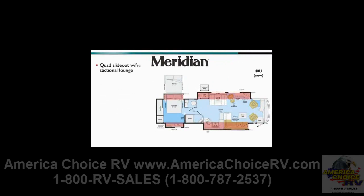The 40U is a quad slide with a front sectional lounge. This new floor plan also offers a mid-coach kitchen with a pull-out island and a split private bath. The 40-inch TV is angled for optimum viewing from the sofa, and a pull-out table next to the Euro chair adds the functionality of a workspace perfect for a laptop computer.